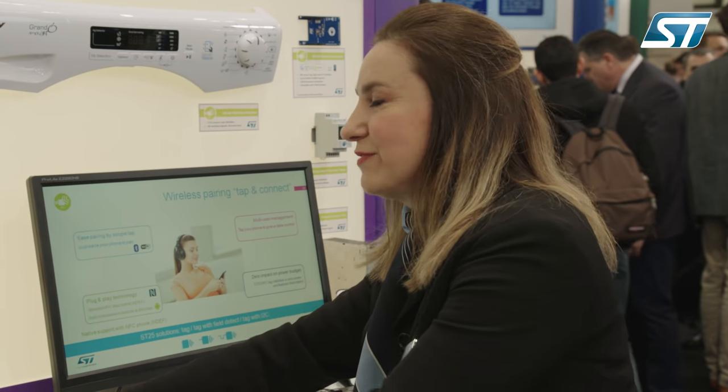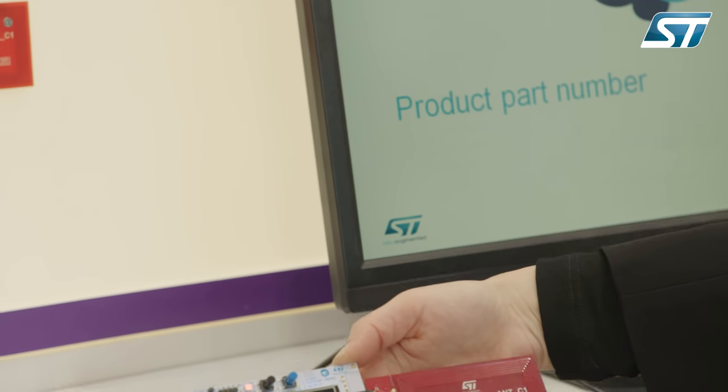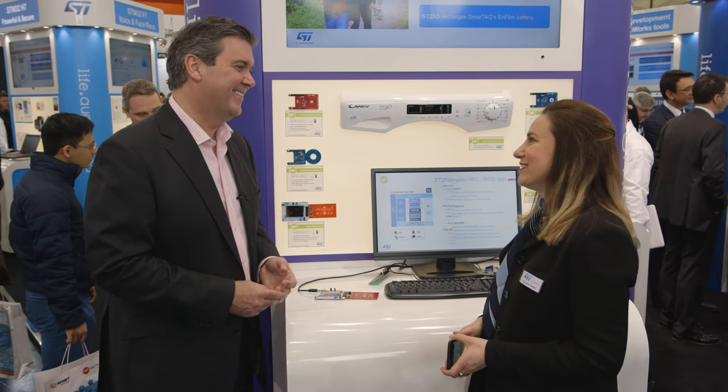And finally, what about availability? The ST25DV discovery kits are available now, and samples can be ordered through distribution or at our local sales force. Juliana, it's been lovely to talk to you — thanks for your time. Thank you.